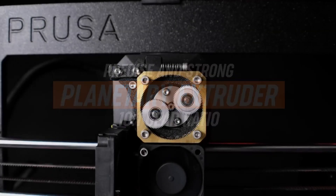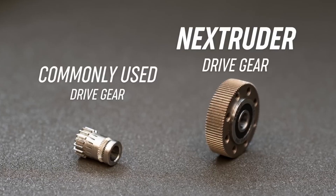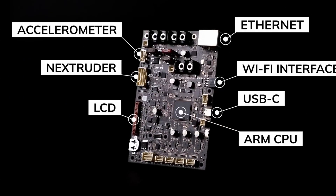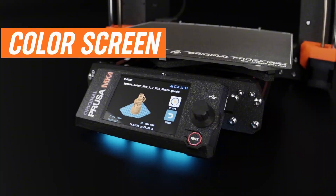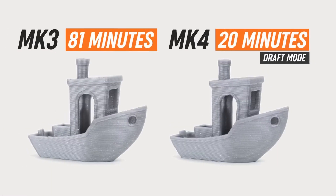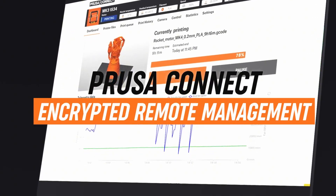This expanded capacity is complemented by an improved automatic bed leveling system that ensures perfect adhesion and first-layer accuracy, reducing the likelihood of print failures. The inclusion of dual extruders further enhances its capabilities, enabling users to experiment with multi-material prints and intricate designs. The printer features a user-friendly touchscreen interface that simplifies navigation and settings adjustments, making it accessible to users of all skill levels. Community support is another vital aspect, with a vibrant online community where users can share tips, troubleshoot issues, and access an extensive library of resources.